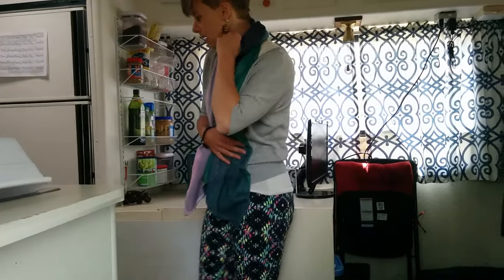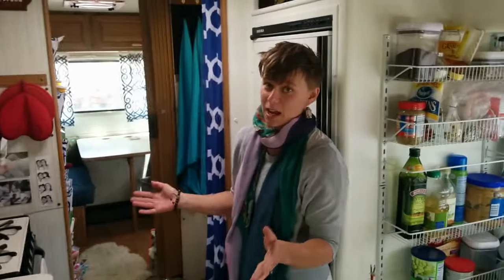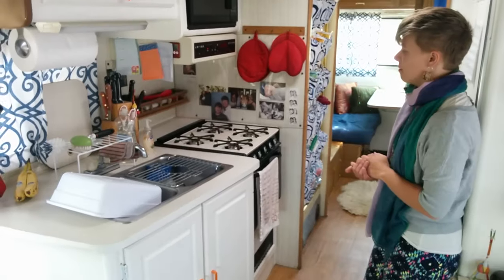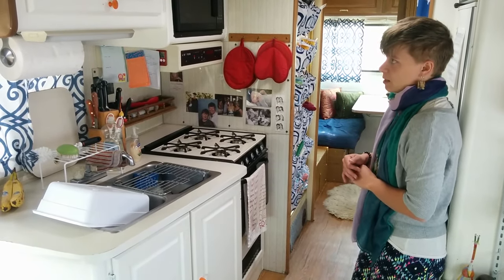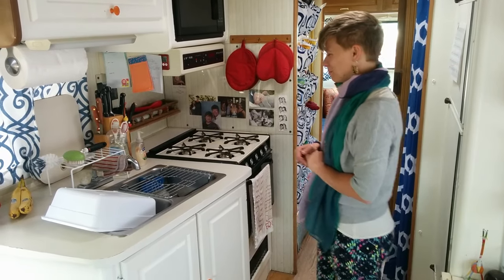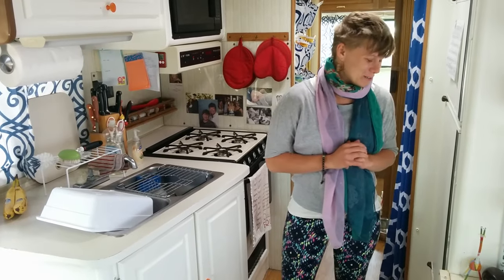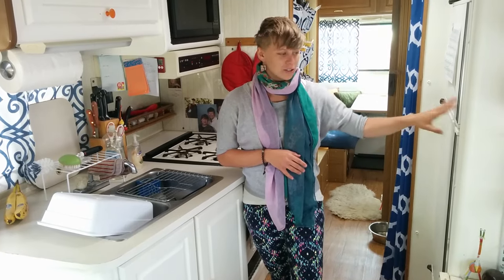Once you come inside, the kitchen is right here. It's small, but we actually have a full kitchen setup just like you would in any house — a stove, an oven, microwave, and a sink. We don't have a dishwasher, which would be nice but would use a lot of water. It actually has a better layout than our house in Denver did, which is really nice. And right behind me there's the fridge and the freezer.